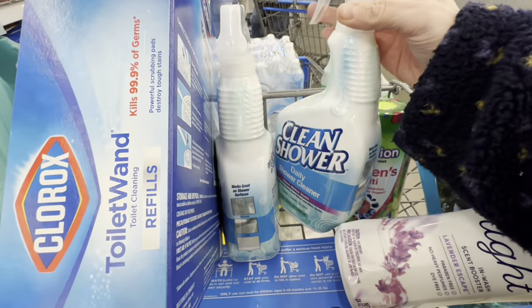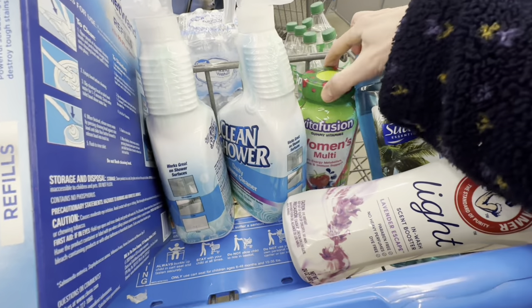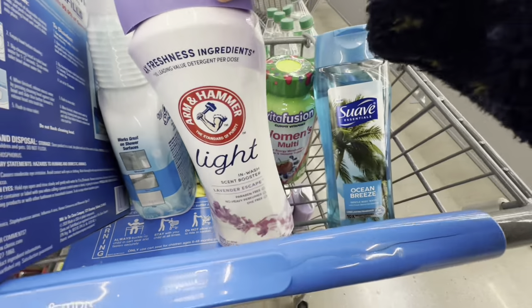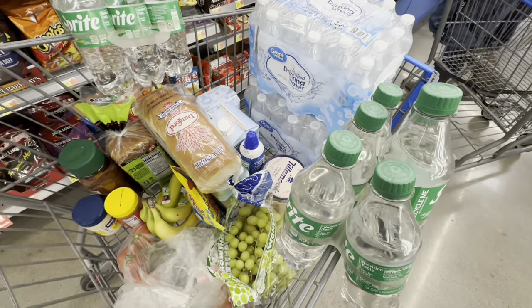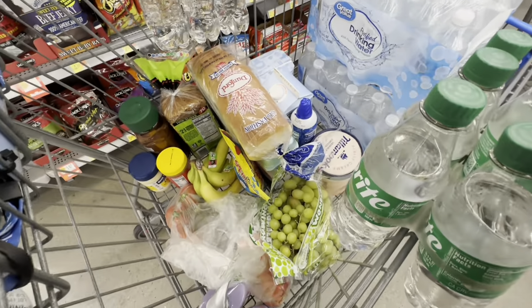At Walmart, I've got household essentials, some vitamins, laundry stuff, body wash, soda, bread, grapes, Peter Pan peanut butter.